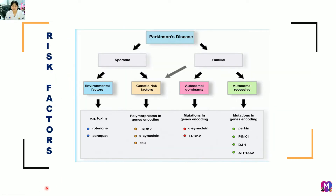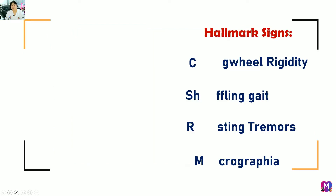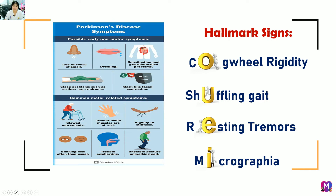Researchers believe the risk factors of Parkinson's disease are a combination of genetic and environmental factors, especially exposure to toxins. The hallmark signs include cogwheel rigidity — inflexible or stiff muscles; shuffling gait — abnormal walking with short steps; resting tremors — shaking of the arms, hands, fingers, or legs even at rest; and micrographia — abnormally small handwriting.